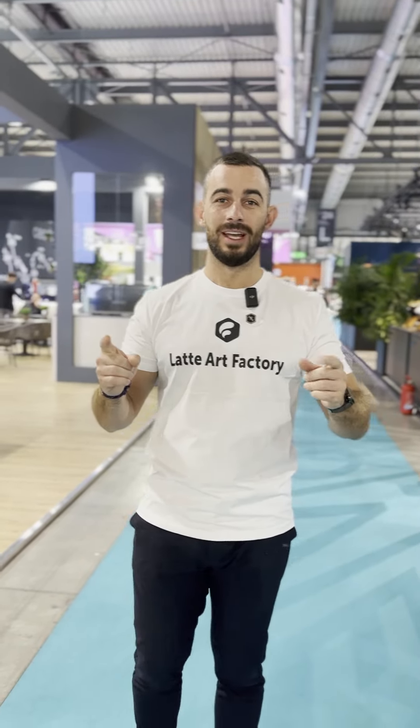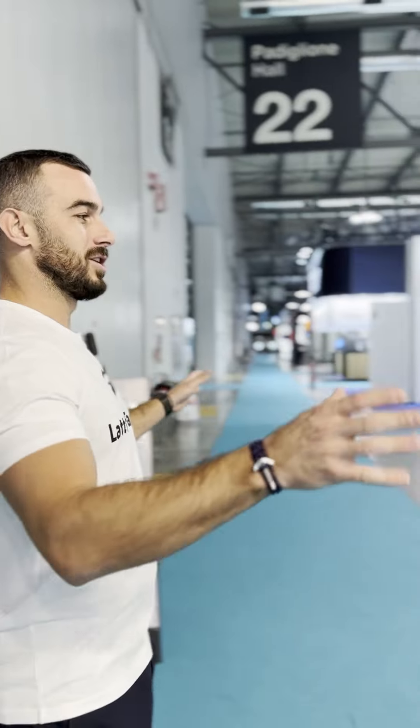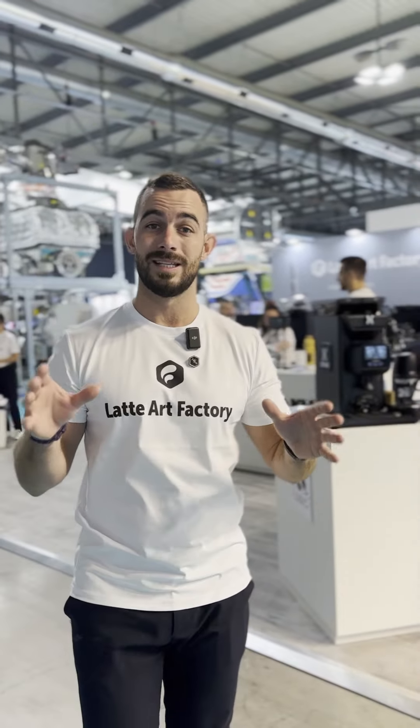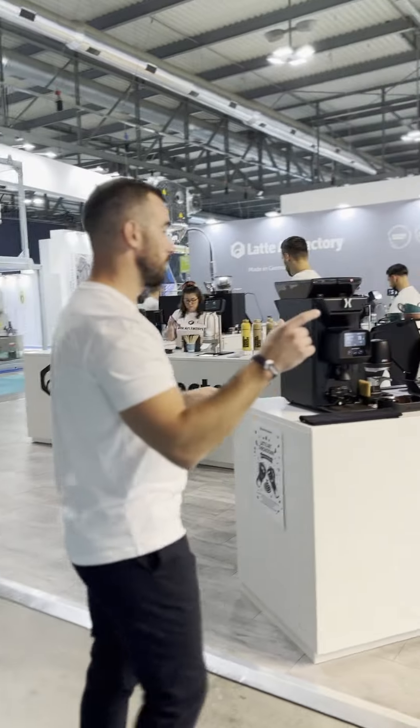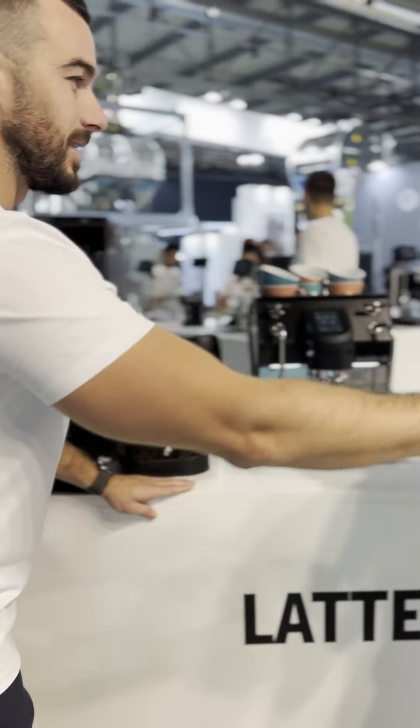Hi guys, it's Fran from Latte Art Factory. We have many unique opportunities for you to see the products we have on showcase, so please come around. I'll tell you a little bit more about what we're doing. As you can see, Latte Art Factory has changed the way we perceive milk being dispensed — or any liquid being dispensed — into your cup or pitcher. We're going to quickly show you that here on our Latte Art stand with our brand ambassador Dan Tamang.